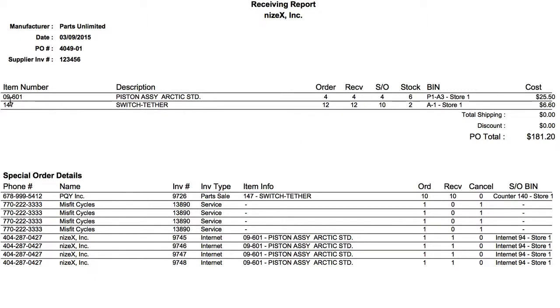Right now we've got one part that we ordered and received, and all four are for special order, but we should have six of them in stock. These are kind of strange because this is demo data. Here we've got 12 received, 12 on special order, 10 going to special order, and two going into stock. So we can kind of spot-check the inventory as we put parts up because it's giving us what the final count of inventory ought to be.